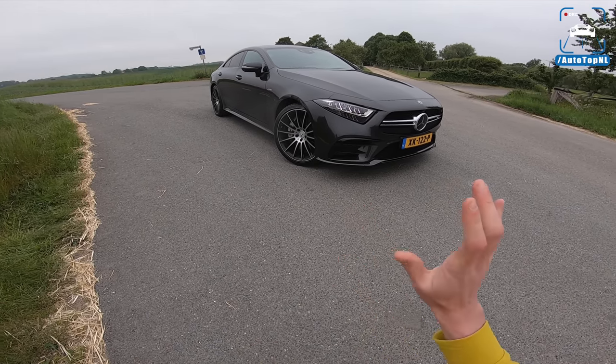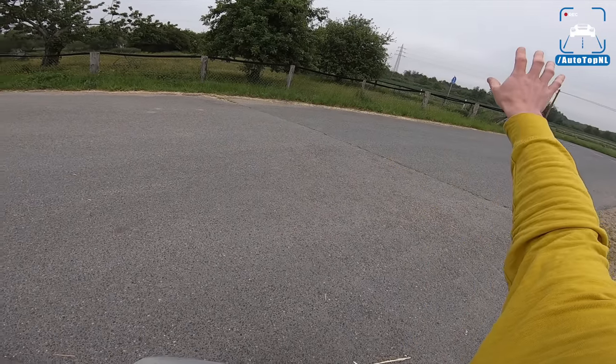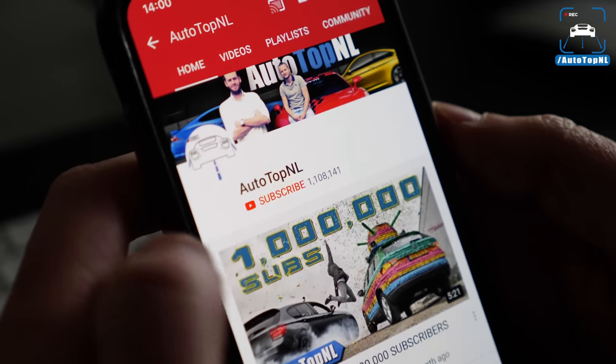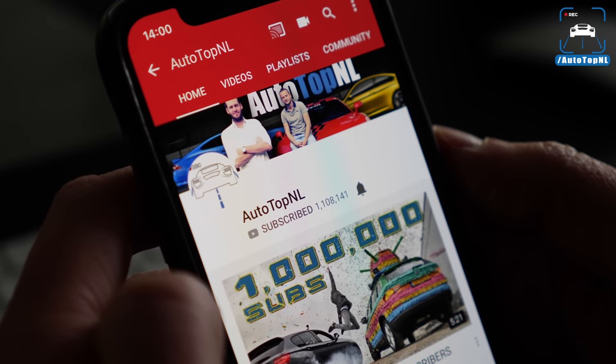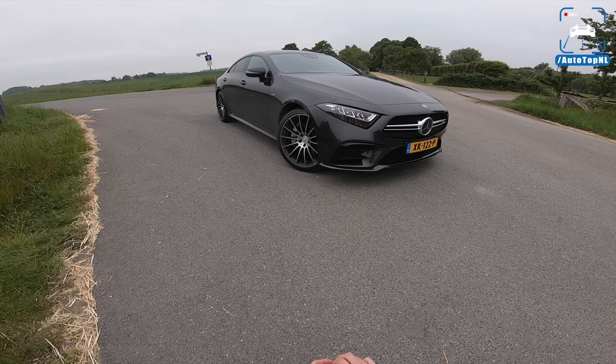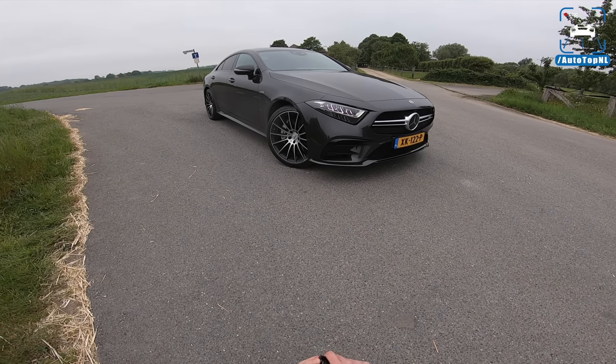First, I'll walk around it, show you the spec, then we'll take it for a drive along this road, do a zero to 100 kilometer an hour measurement, and take it to the Autobahn. But before we begin, don't forget to subscribe and hit the notification bell to receive updates when we upload a new video, and follow us on Instagram at OTOTOPNL.